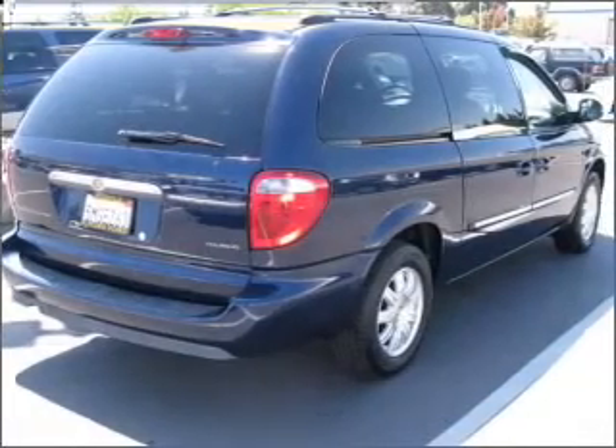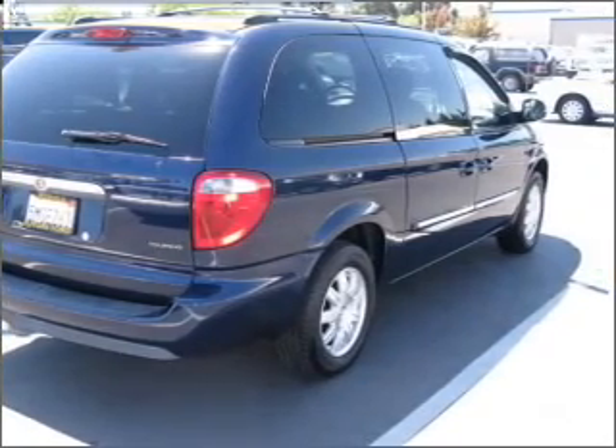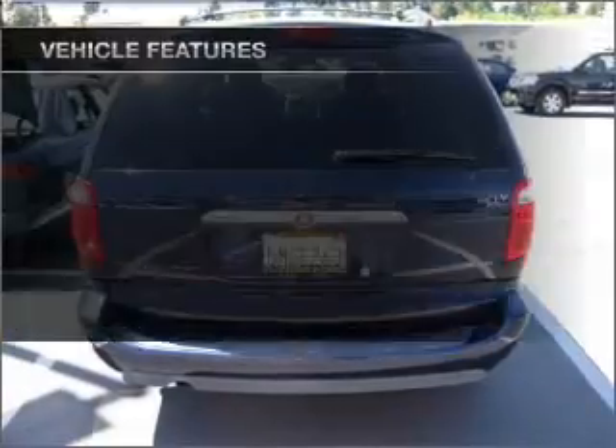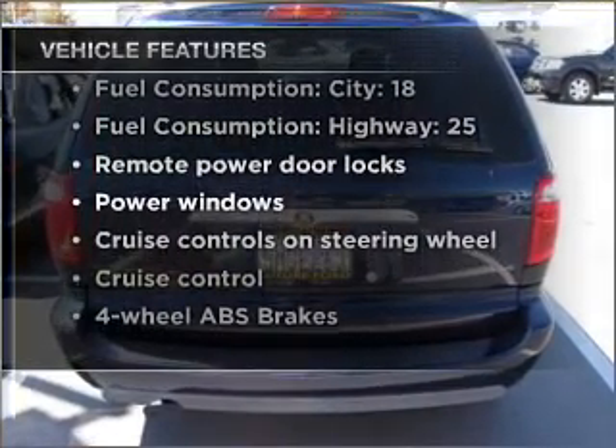Stand out from the crowd with premium wheels. Brake safely with the anti-lock braking system. Heated seats offer comfort in cold weather. And with these notable features, you won't want to miss out on the opportunity to own this amazing vehicle.